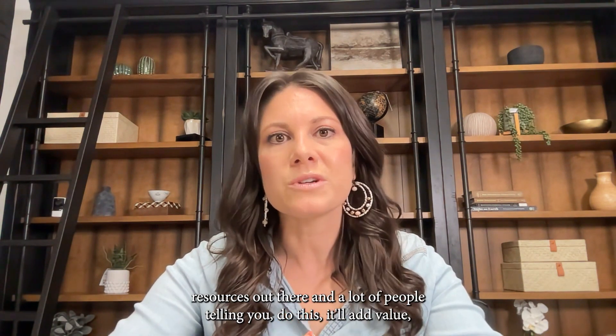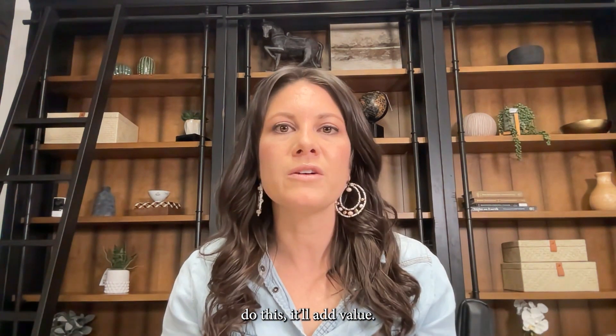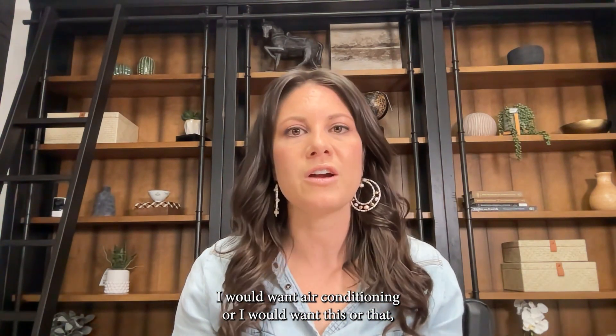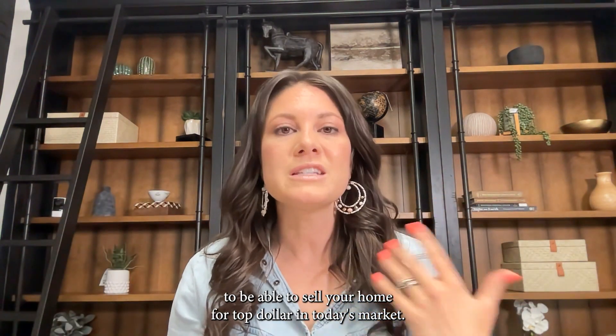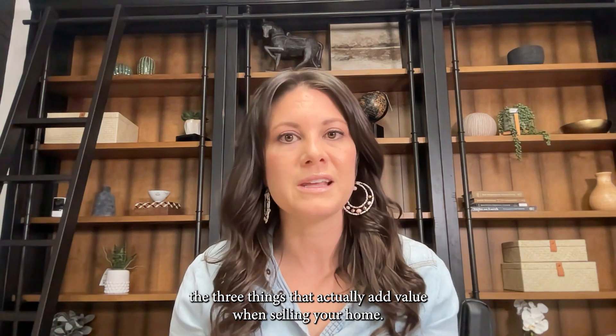As a seller, there are a lot of different resources out there and a lot of people telling you to do this or that to add value. As a buyer, you might be thinking of a huge long list of things you need to do to sell your home for top dollar in today's market, but I'm going to tell you the three things that actually add value when selling your home.